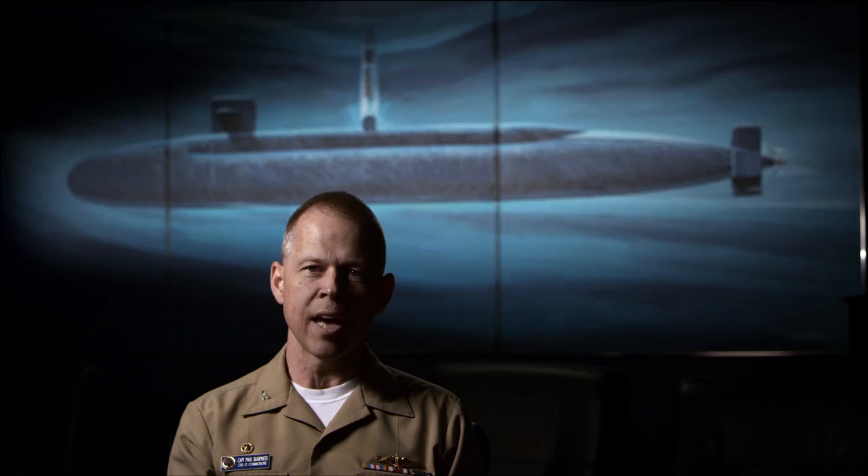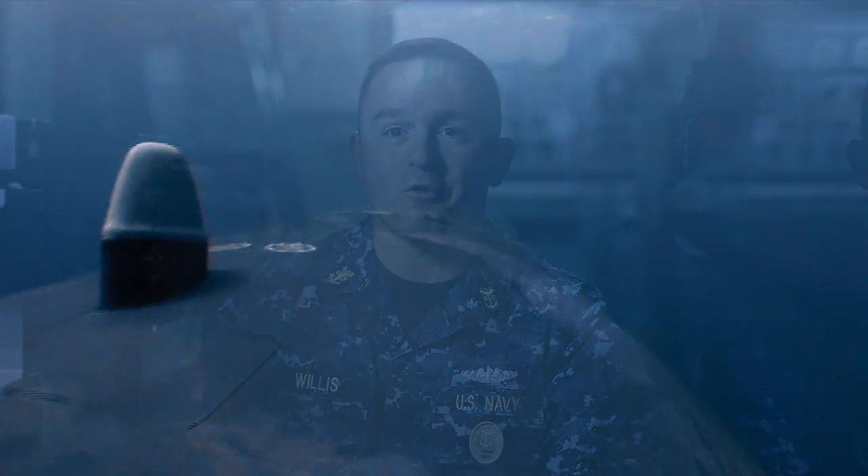Stealth for the submarine — that is our bread and butter. You don't see us, you don't hear us, you don't know where we're at or what we're doing, but you know that we're out there. Silent but deadly, cannot be found. It's just an insurmountable task to find that submarine and prevent it from executing its mission. You have a better chance of finding a needle in a haystack than you do finding an SSBN underwater.